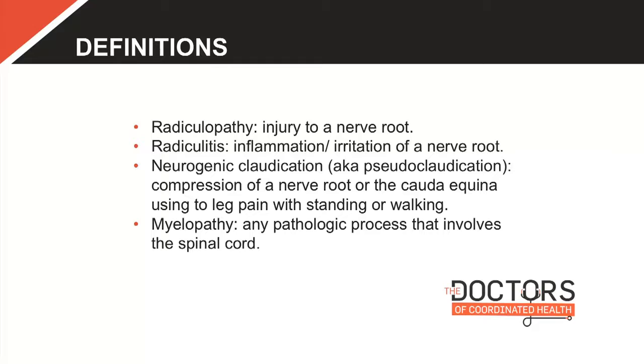Radiculopathy — normal people use the term sciatica — I think of it as nerve pain that goes down the leg, technically below the knee. Radiculitis is a more generalized term for inflammation of that nerve. Neurogenic claudication, also called pseudo-claudication, is when a collection of nerves in the central tube is collectively pinched from bone spurs, disc bulges, spondylolisthesis, or other degenerative changes. People feel heavy legs, can't walk far, have to stop and grab a shopping cart — that's your typical pseudo-claudication.